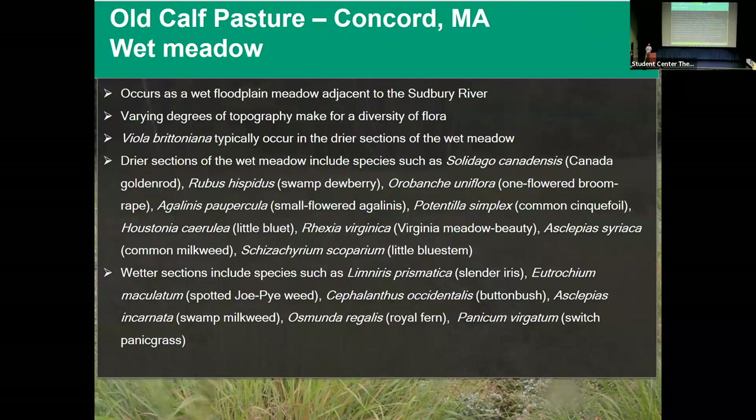The site is basically a wet meadow — a big floodplain meadow of the Sudbury River. There's topographic variation that provides a really diverse flora. There are wet sections and drier sections. The species list includes buttonbush and swamp milkweed in the wet sections, a lot of common field species in the drier sections, and quite a few invasives as well.